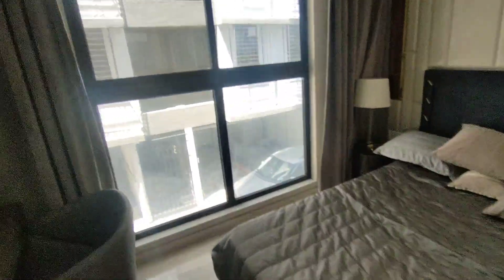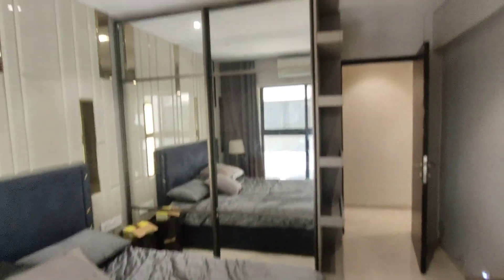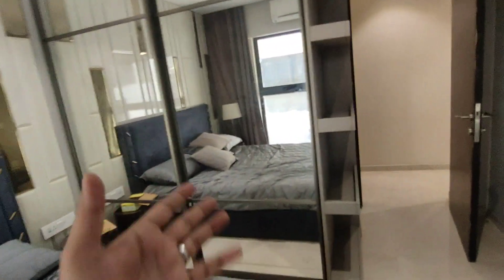Now this is the second bedroom. You have storage over here on the left side, and you have space on this side as well.